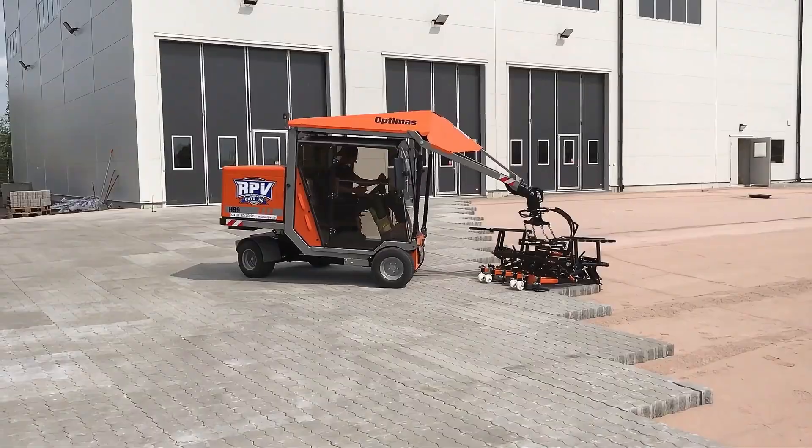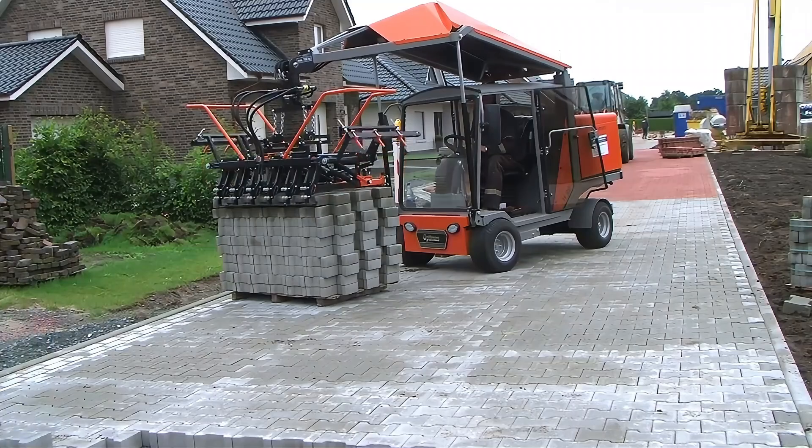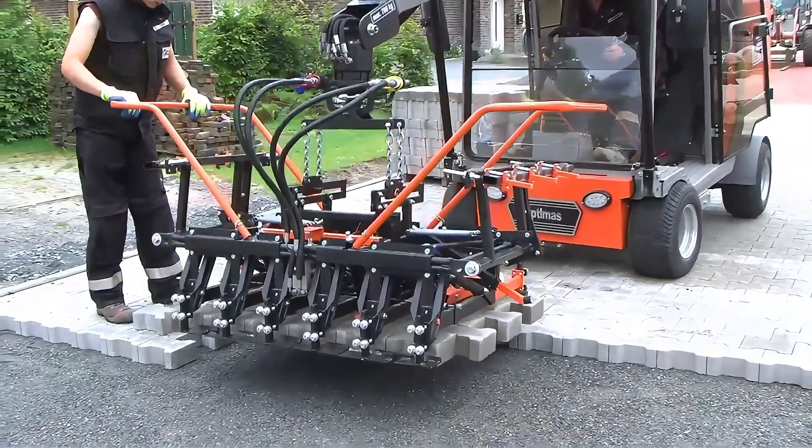This paver has excellent performance and is full of technological innovation, allowing you to get twice the result with half the effort during construction and improve your work efficiency.